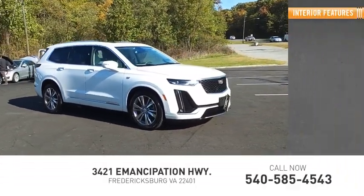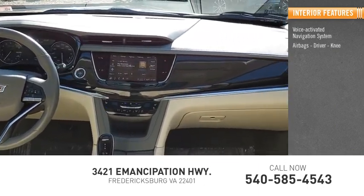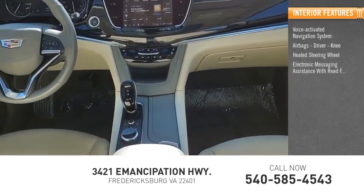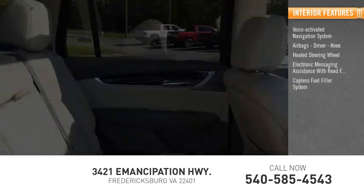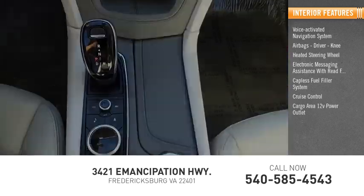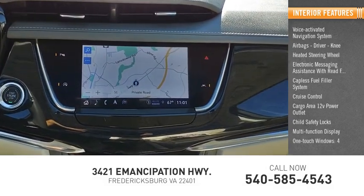Inside you'll find a voice-activated navigation system, airbags, driver and knee airbags, heated steering wheel, electronic messaging assistance with read function, capless fuel filler system, cruise control, cargo area 12-volt power outlet, child safety locks, multifunction display, and one-touch windows on all four.